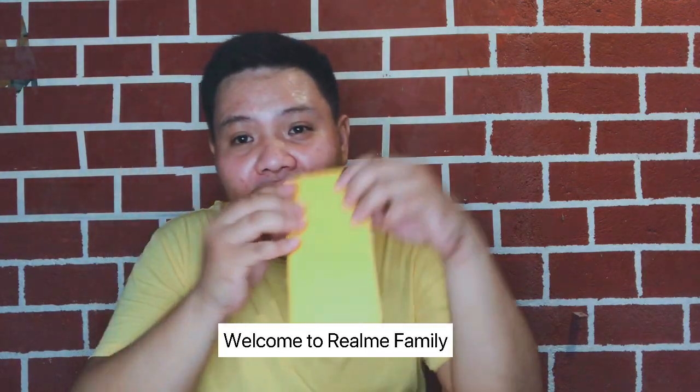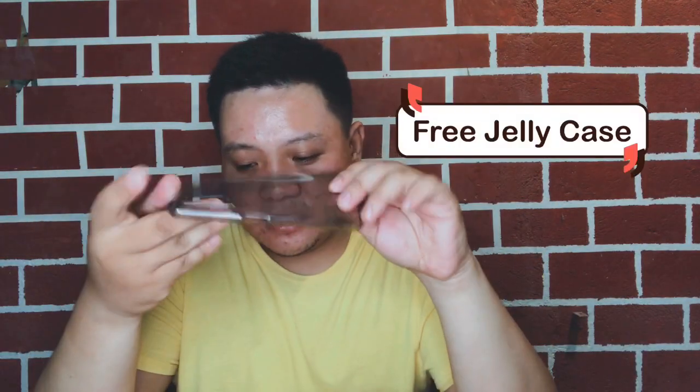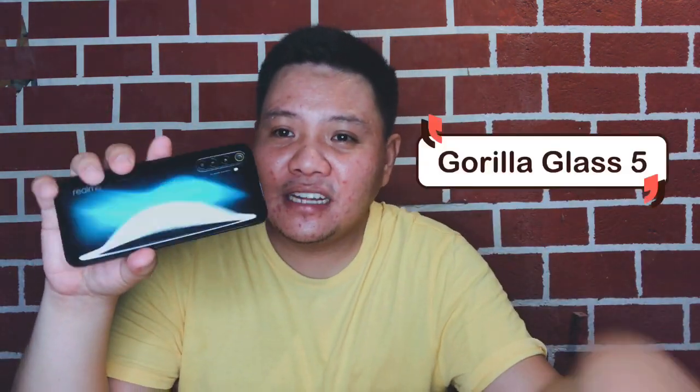When you open it, there's a smaller box inside that says 'Welcome to the Realme family.' Inside this smaller box, there's a free black tinted jelly case. When you put the phone inside it, it will make your phone a little thicker. But this phone is Gorilla Glass 5, so it's scratch resistant. Unlike phones with plastic backs that scratch easily, this one won't get scratched even if you put it in your pocket, because it's glass.